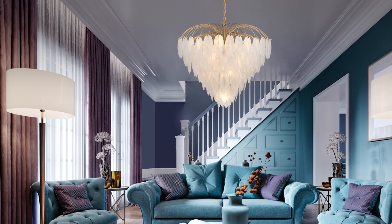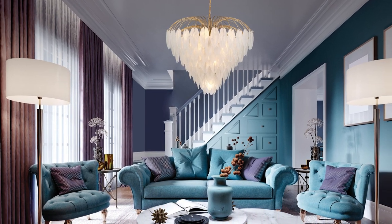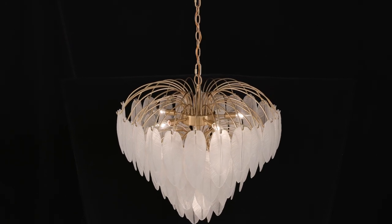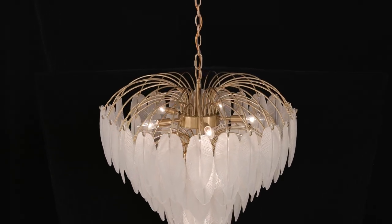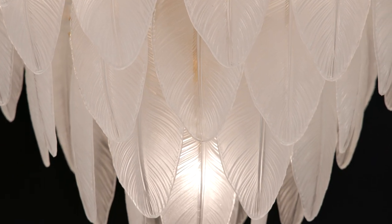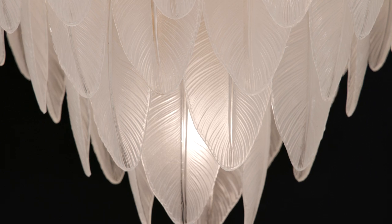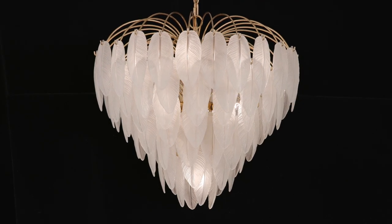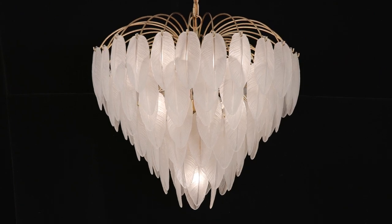Bregan is from Los Angeles. Accordingly, Boa is infused with luxurious old Hollywood glamour. Frosted glass feathers cascade down an overlapping rose, creating a look that is sure to turn heads. The warm brass finish is a perfect example of how Bregan uses metallics to elevate her designs.